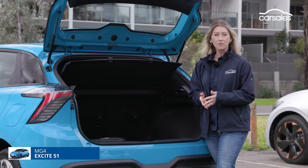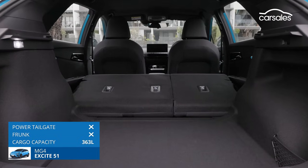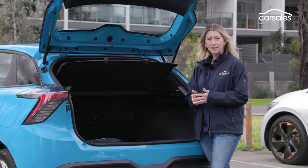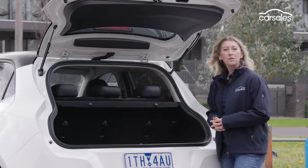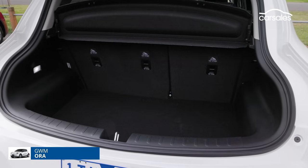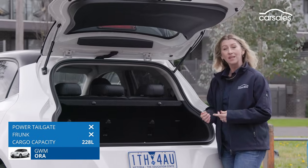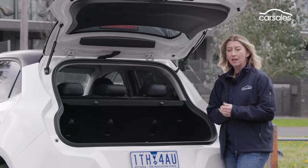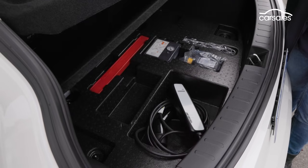The MG4 has 353 litres of luggage space, and 60/40 split-fold seats cater to larger items. There's no additional space under the bonnet despite the motor being in the back. The GWM Aura has good cabin space but its boot is less accommodating with just 228 litres. It does have 60/40 split-fold seats, but there's a high loading lip, no front storage, and charging cables must be stored under the boot floor.